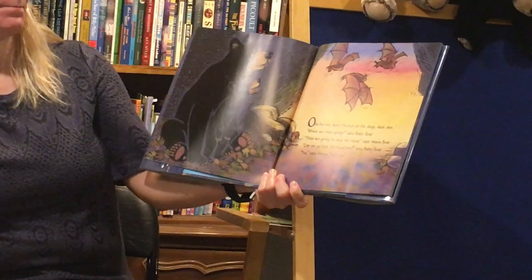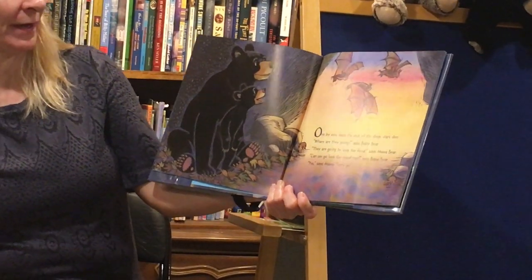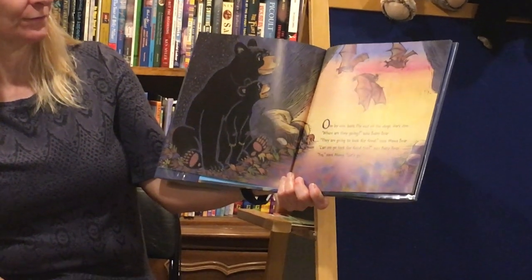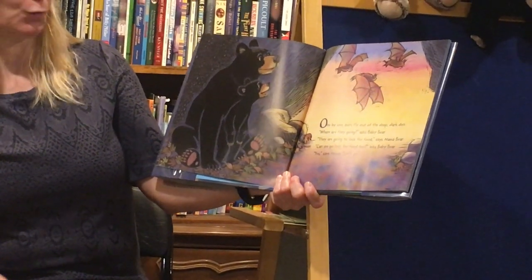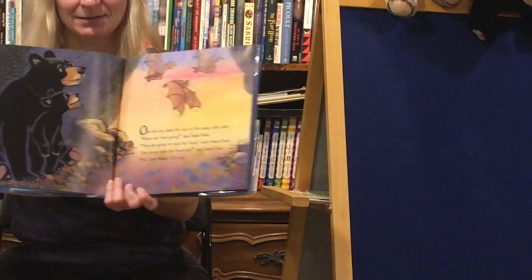One by one, bats fly out of the deep dark den. Where are they going? asked Baby Bear. They are going to look for food, says Mama Bear. Can we go look for food too? asked Baby Bear. Yes, says Mama. Let's go.